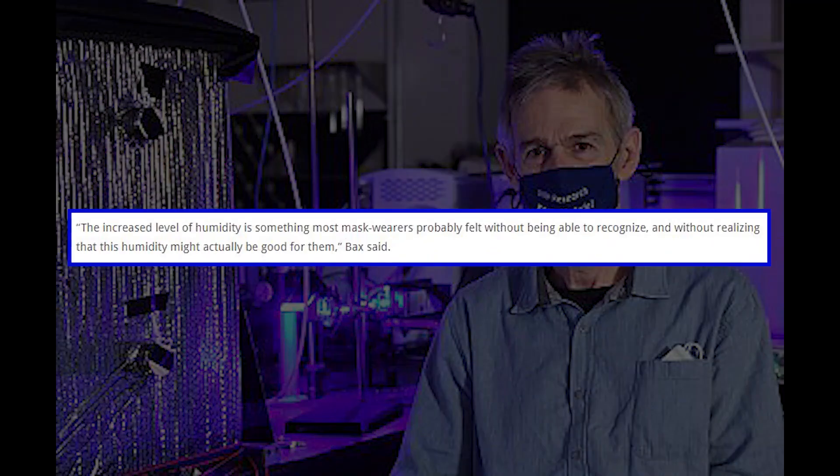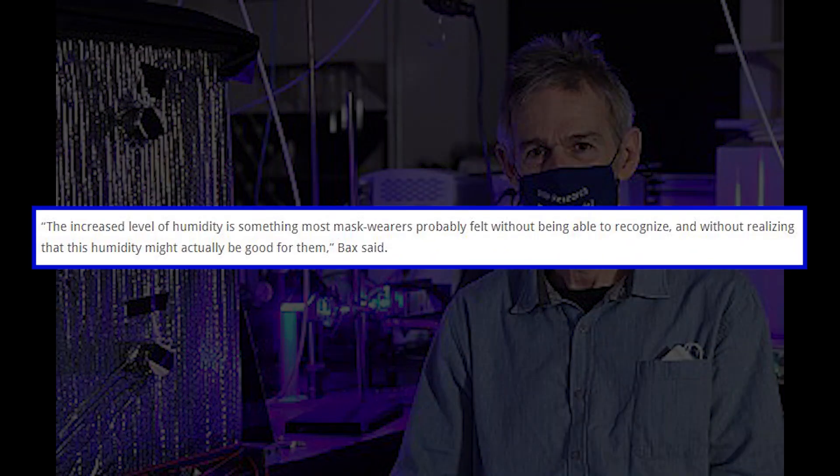Adrian Bax, the study's lead author, said: "The increased level of humidity is something most mask wearers probably felt without being able to recognize it, and without realizing that this humidity might actually be good for them."